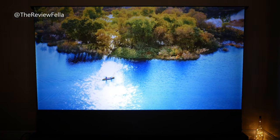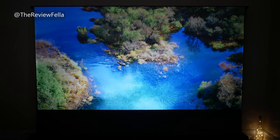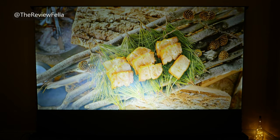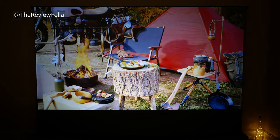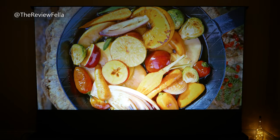Having interior lighting on is no problem at all, and the light will be rejected and not reflected on the screen. This means you can enjoy movies, sports or gaming at any time of the day or night. It is going to cost you a bit more than your standard white screen, but the electric floor rising feature and ALR technology makes this one of the best screens out there.